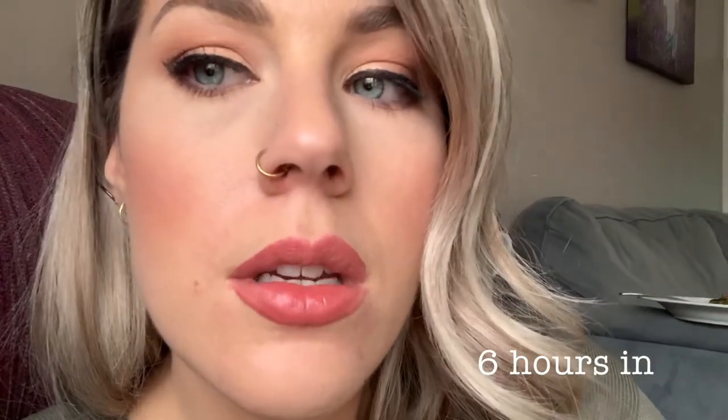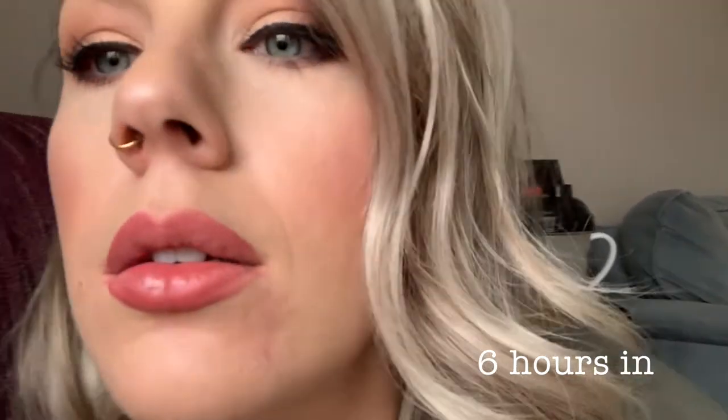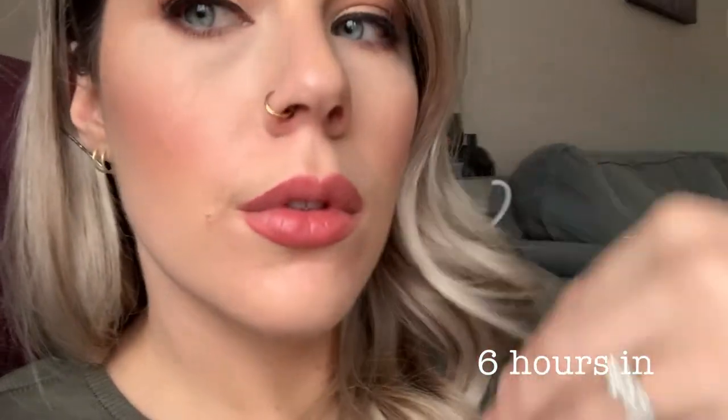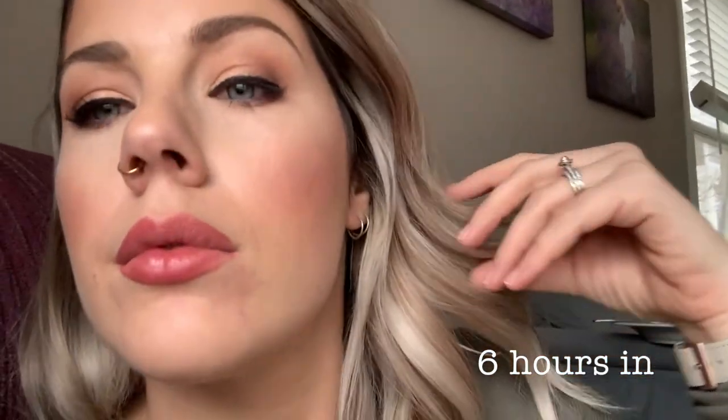We're six hours in. I'm seeing some wear right here on one side that I don't see as bad on the other side. And this is the non-primer side.